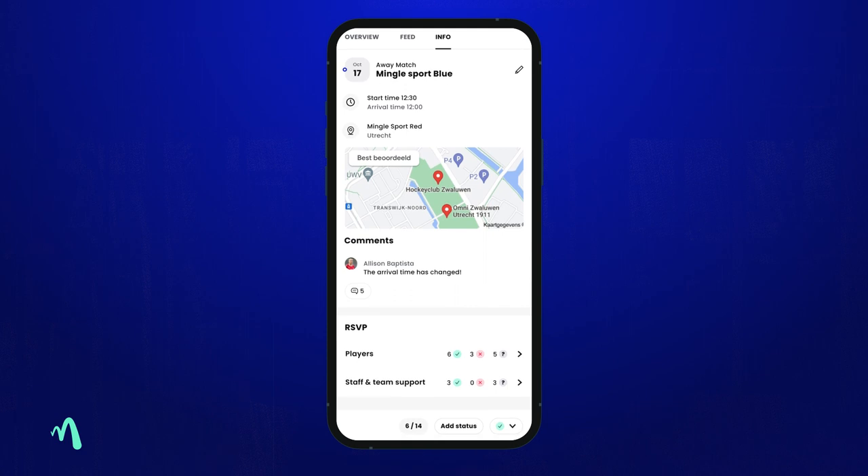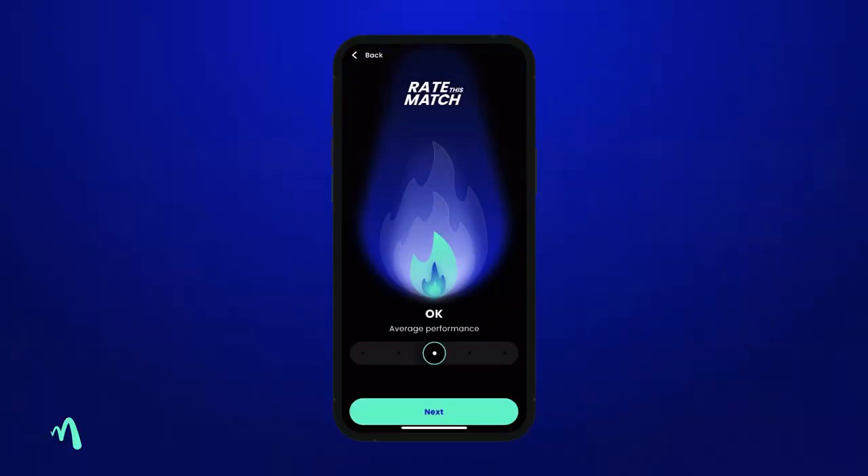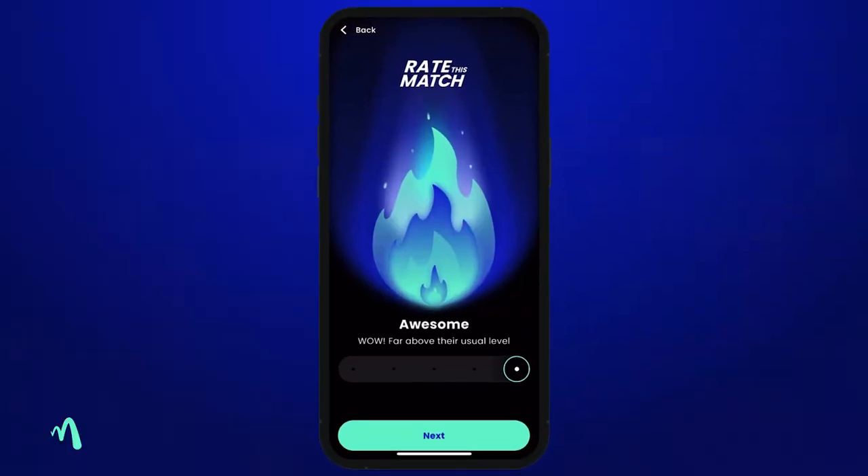Every team member can indicate whether they are driving or need transportation. After each match, teams want to learn about their performance — how did the team perform and which players made the difference today? With match rating, teams can rate the match between 1 and 5. The average of that is what we call team performance, or was the team on fire? Next to match rating, each team member can vote on different players of the match: who was the workhorse, playmaker, and most valuable player?